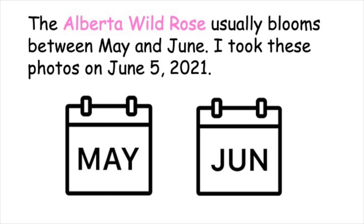The Alberta wild rose usually blooms between May and June. I took these photos on June 5, 2021.